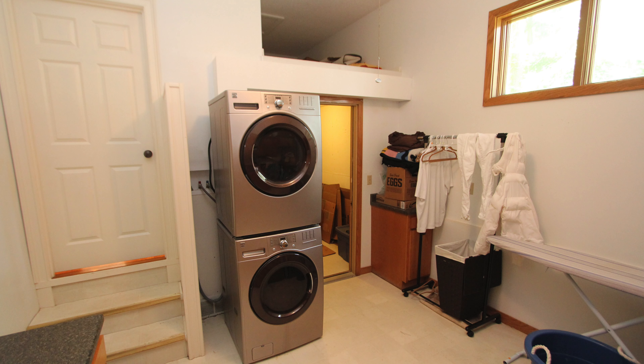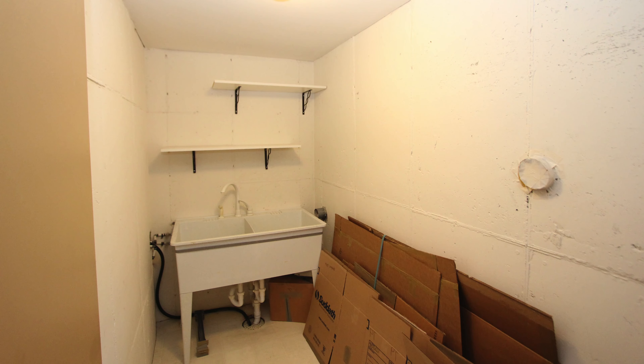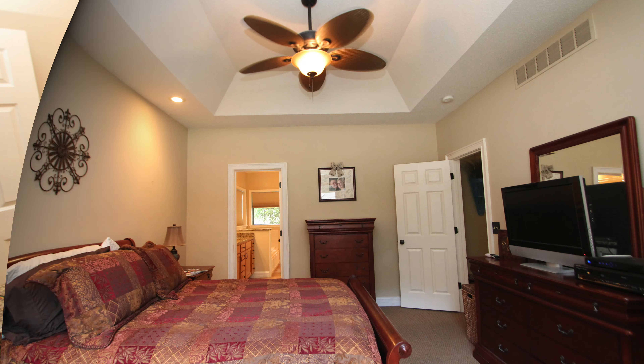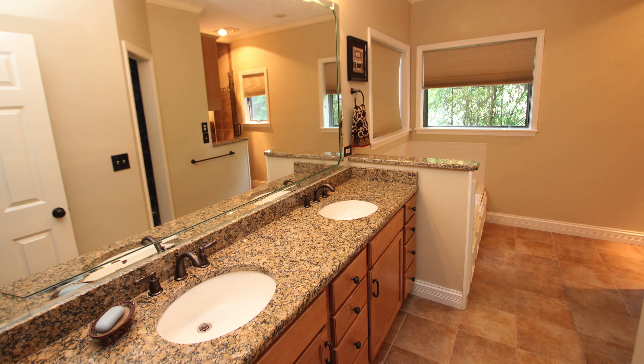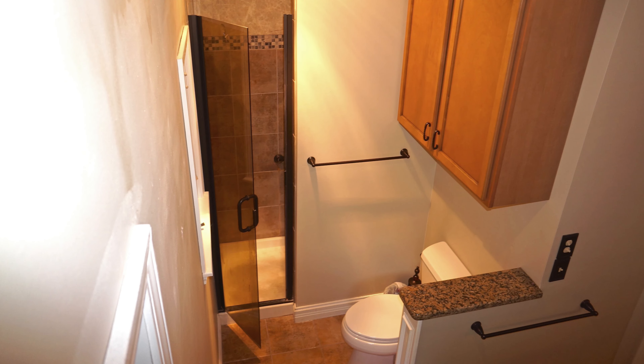Our utility area has a ton of space, additional storage, and this safe room. Main level master bedroom with custom ceilings and this beautiful master bathroom, complete with dual vanities, jetted tub, and this low step-in shower.